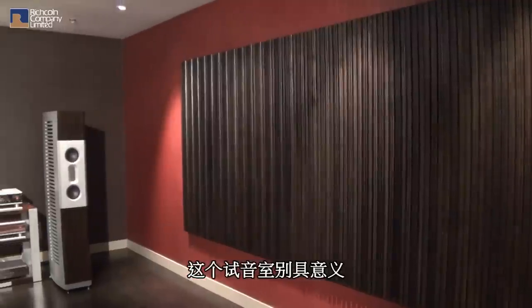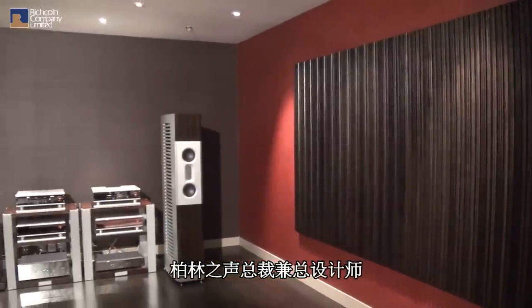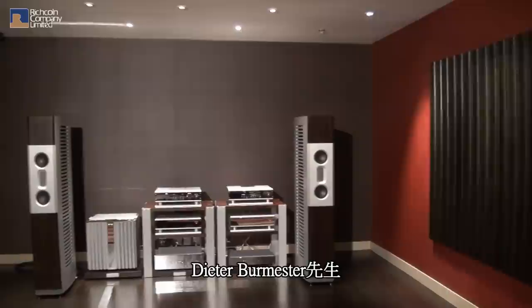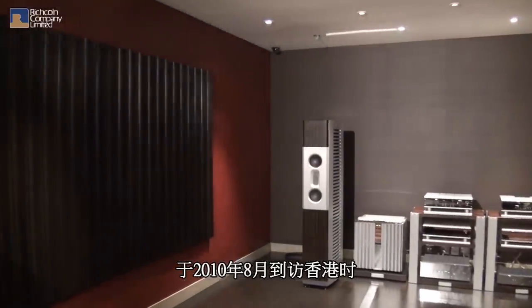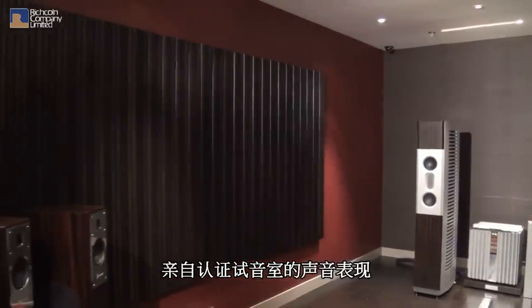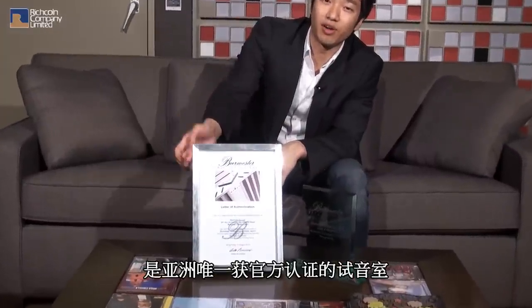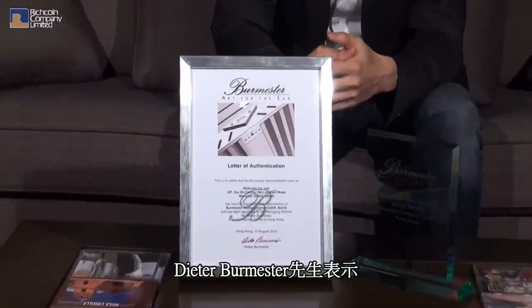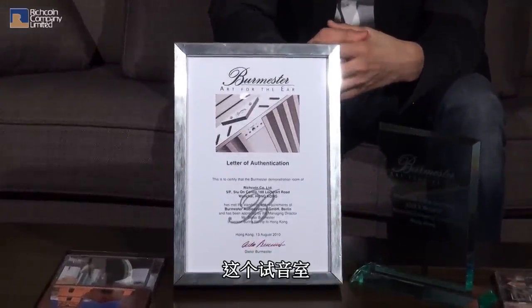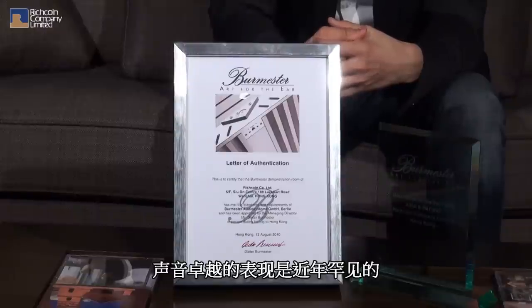To Burmester's fans, it is an honor to visit this room. Mr. Dieter Burmester, the managing director and chief designer of the brand, officially recognized the acoustic quality of this room when he visited Hong Kong in August 2010. Richkins' Burmester room is the only authenticated showroom in Asia. As quoted by Mr. Burmester, this is by far the best-sounding showroom he has ever heard.